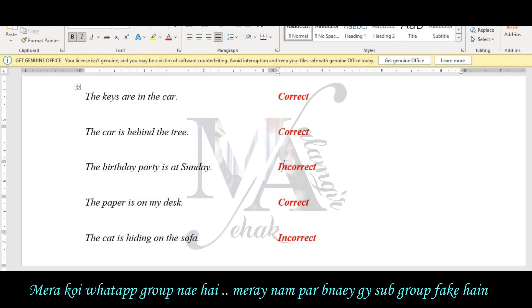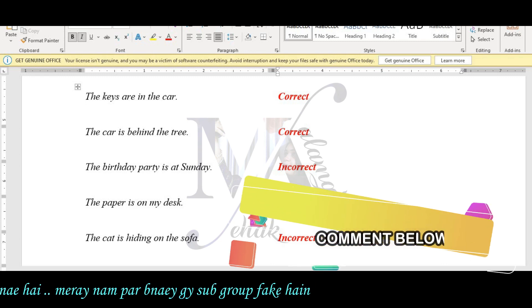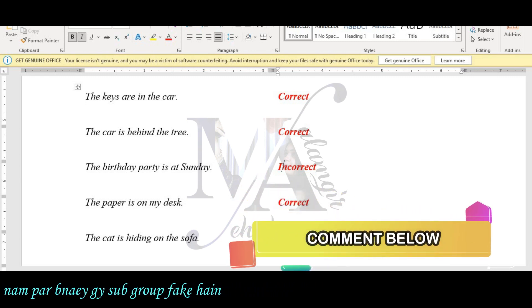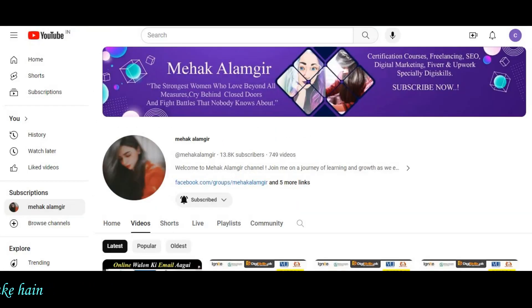The correct preposition here is under. This covers our hands-on exercise 2 on prepositions, which is part of our communication and soft skills work.